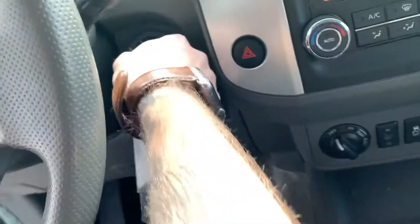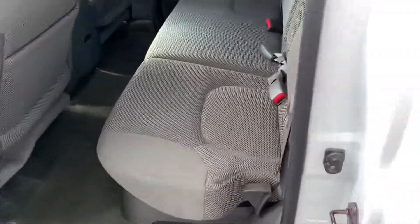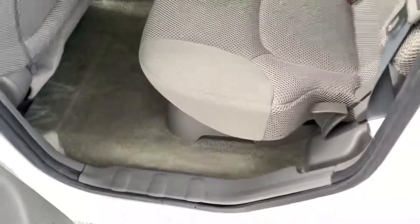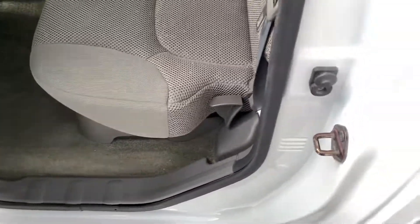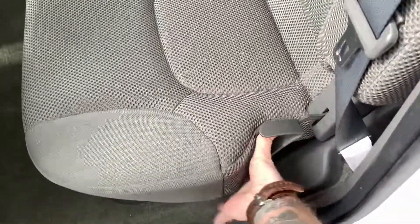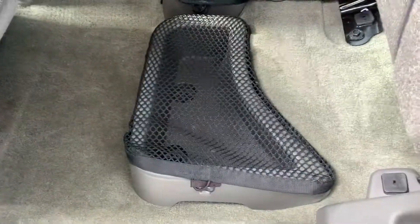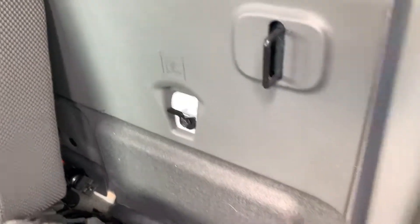Let's go ahead and check out the back seats real quick. You can see you've got a nice cloth interior back here as well. These seats fold up and down depending on what storage you need — you can pull this lever right here and lift up the seat. You've got storage underneath, and you can also lower the seats. These fold down nice and easy, and you've got anchor points for child seats back here too. Nice little truck.